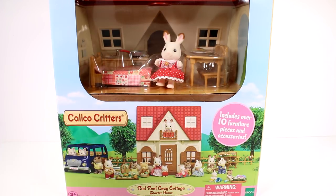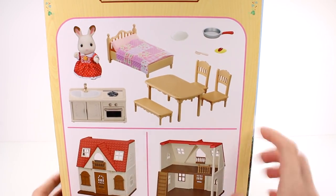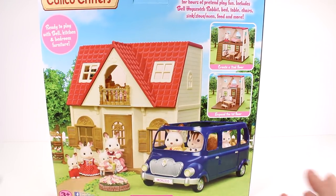You can see our little critter friend right there that we get and all of the accessories, and then there's a better picture of it and what it looks like on the inside. It says this cozy cottage comes fully assembled and ready to play with everything you need for hours of pretend play fun. Includes a Bell Hopscotch Rabbit, bed, table, chair, sink, stove, oven, food, and more.